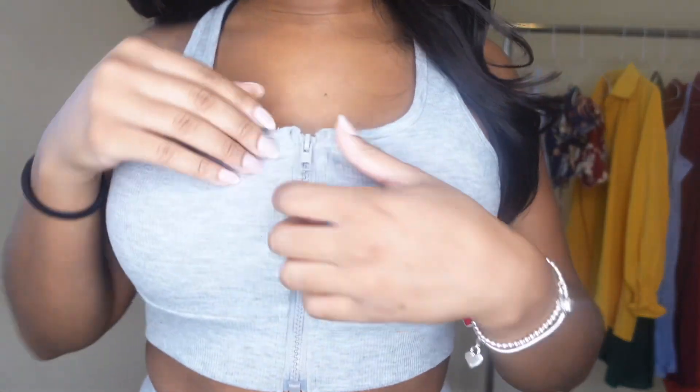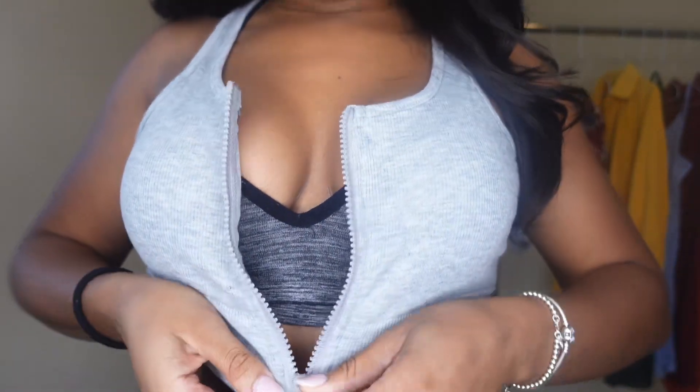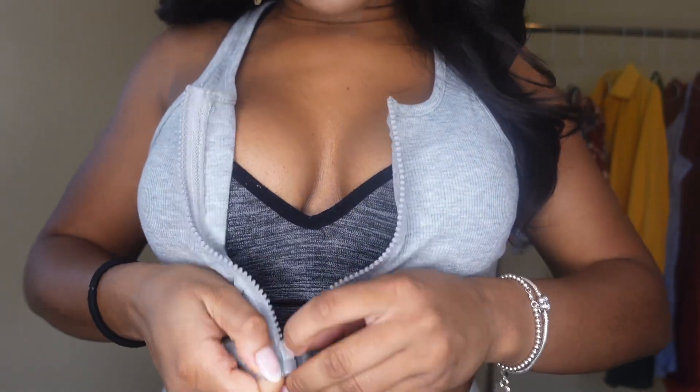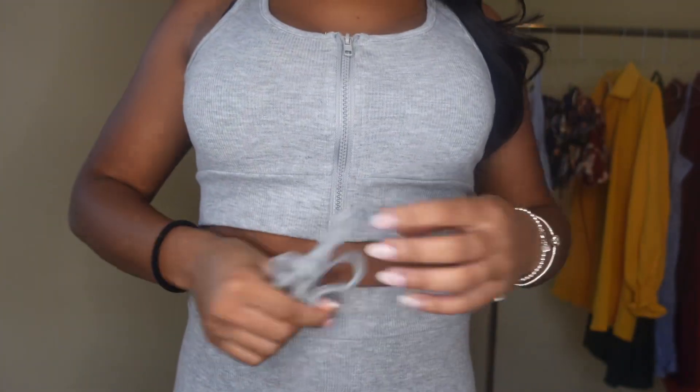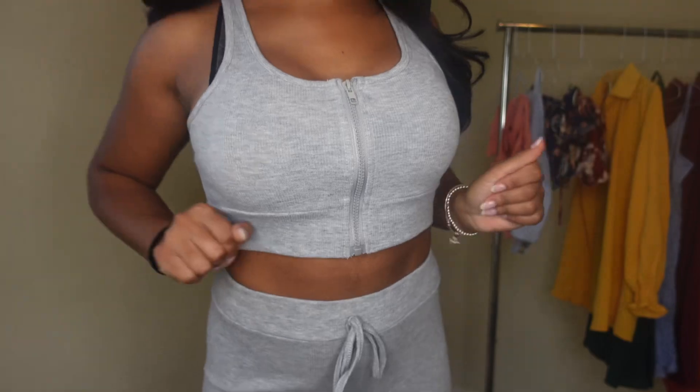This is a ribbed material. It has a zipper — I'm zipping it all the way. And this is a fake drawstring. It does not tighten the pants at all. It's just there for looks. I honestly could have gotten this in an extra small because I wish the pants and the top would have fit just a little tighter. If you are a true small, you can definitely size down and get an extra small on this one.